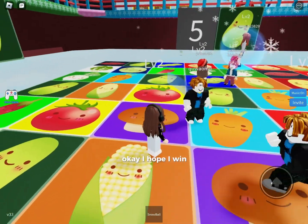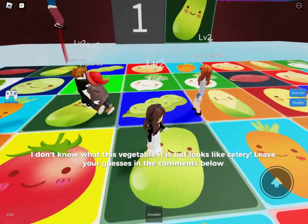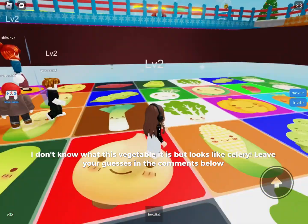I hope I win. I don't know what this vegetable is, but it looks like celery. Leave your guesses in the comments below.